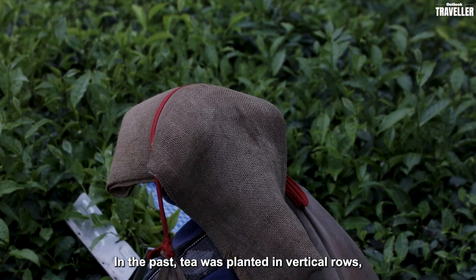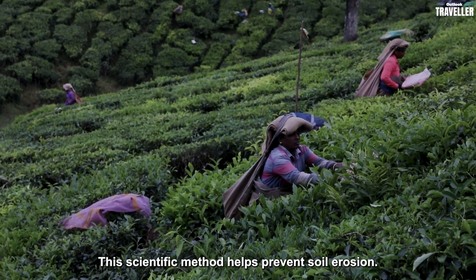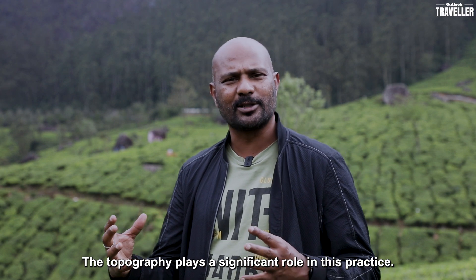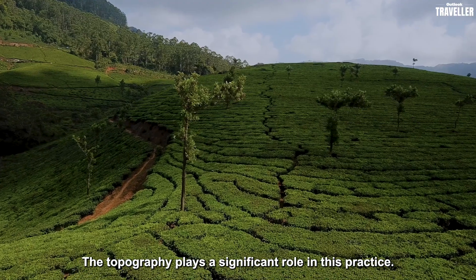In older times they used to plant in vertical rows, but nowadays they plant in horizontal rows. That's a scientific method to stop soil erosion. So besides its appearance, there is science involved — what you call topography is involved.